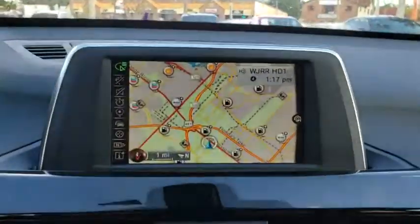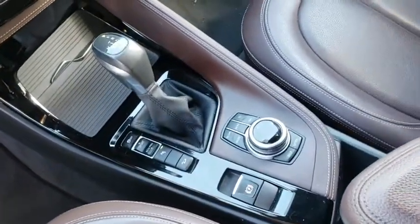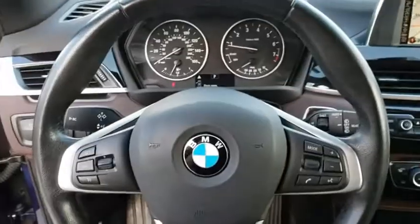Power steering. Adjustable steering wheel. Cruise control. Four-wheel disc brakes. Floor mats. Keyless start. Aluminum wheels. AM-FM stereo radio. Climate control. This vehicle offers reliability and good looks at a great price.